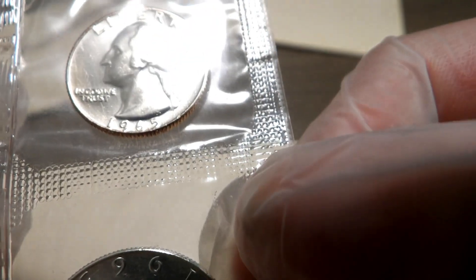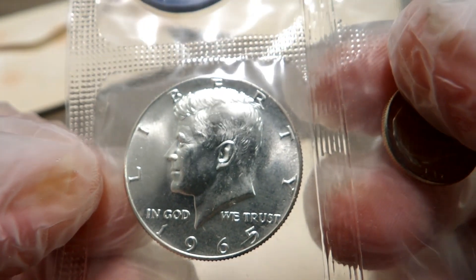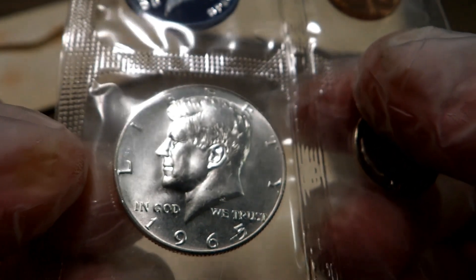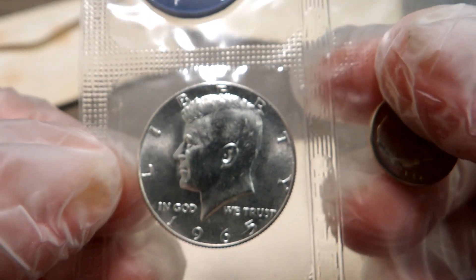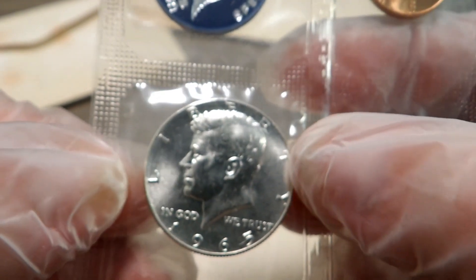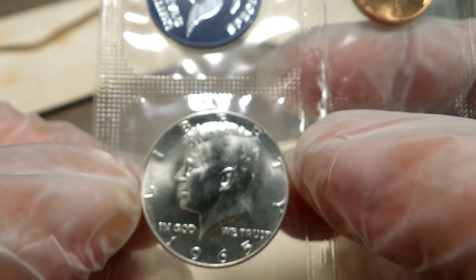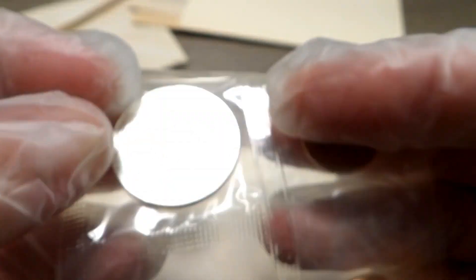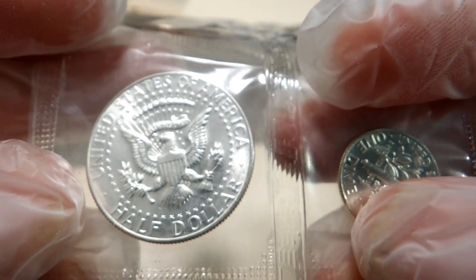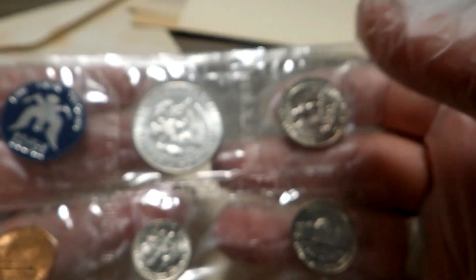Last but not least, the 40 percent Kennedy half dollar. The fields on this are really nice as well. I'm not saying that's cameo, but with a mintage of what is it — two million, three hundred and sixty thousand — that's not very high. Very, very nice coins overall.